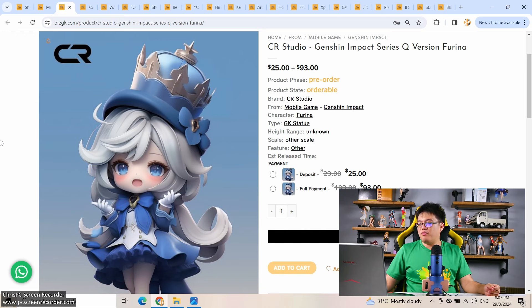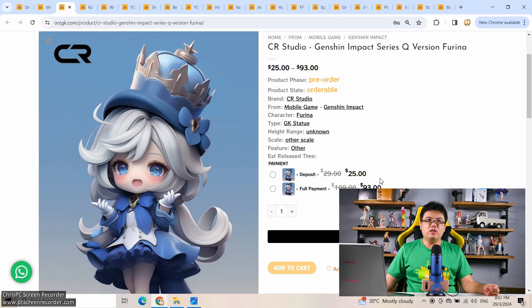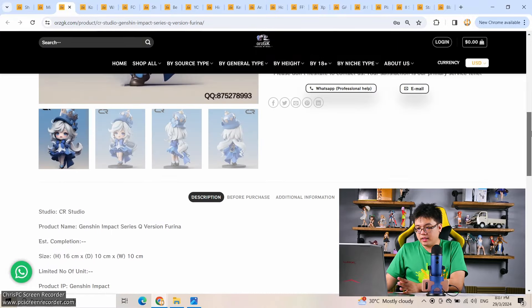From CR Studio, we have Furina from Genshin Impact, Q series. With CR Studio, if you like her, this is very nice. Their figures are great — I've seen actual pictures of their production line. They have two or three Genshin figures in this cute series already released and they look great. If you like this Furina figure, go ahead and pick one up. $93 feels expensive, but this is a lot bigger than typical — about 16 centimeters.